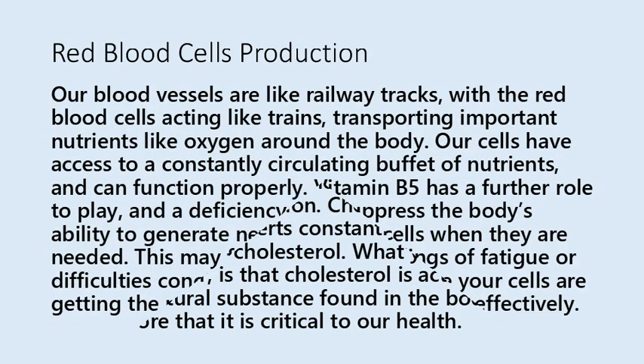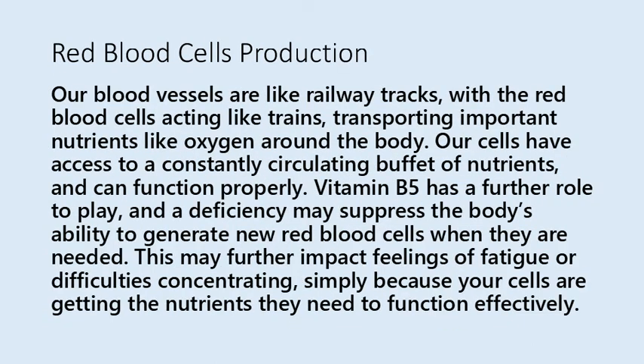Our blood vessels are like railway tracks, with red blood cells acting like trains transporting important nutrients like oxygen around the body. Our cells then have access to a constantly circulating supply of nutrients and can function properly. Vitamin B5 has a further role to play here: a deficiency may suppress the body's ability to generate new red blood cells when needed, which may further impact feelings of fatigue or difficulties concentrating, simply because your cells are not getting the nutrients they need to function effectively.